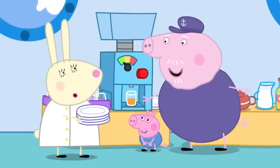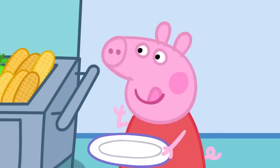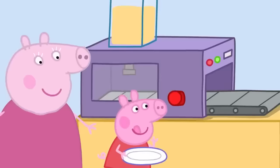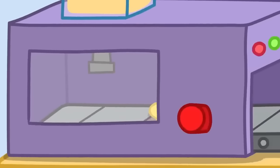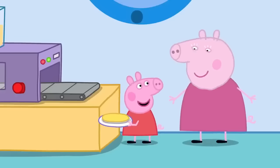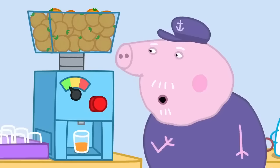Could we have some more oranges, please, Miss Rabbit? Right away! Ooh! Peppa has found a very special pancake machine. Just one pancake, please, Mr Robot! I can always come back and get more! Splendid!